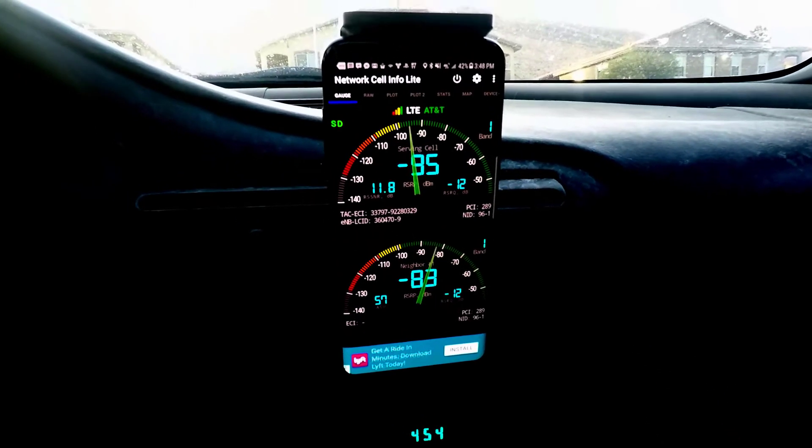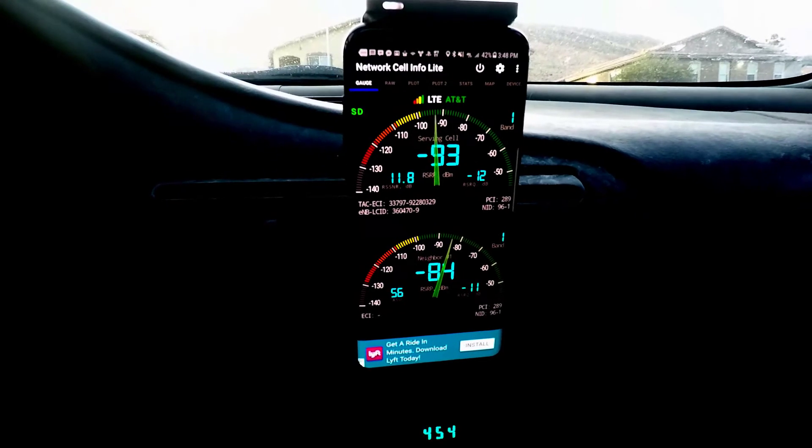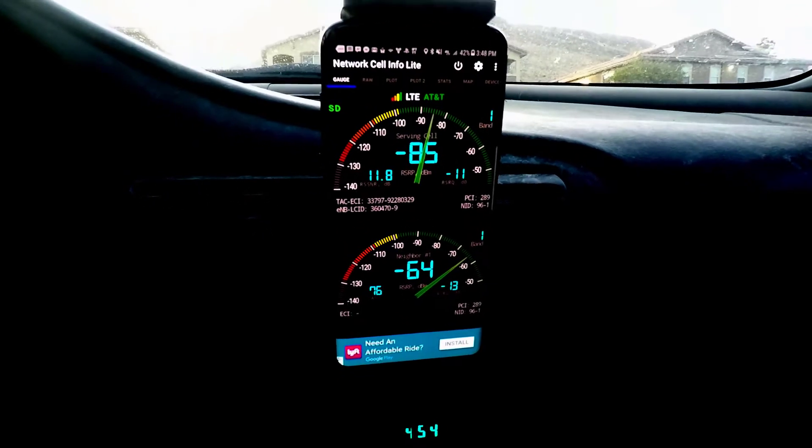Be sure to check it out. You can go to their website at WeBoost.com and check out the Drive Sleek. I'm super impressed with the product, and you can see here the massive difference it makes in the quality of your signal.